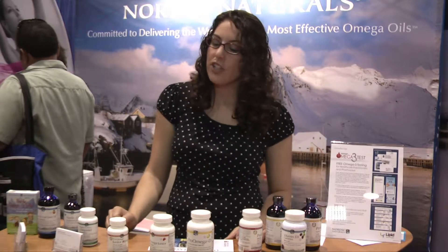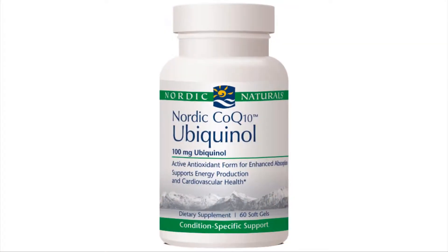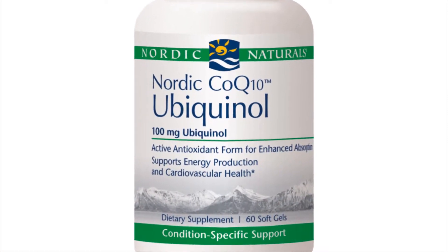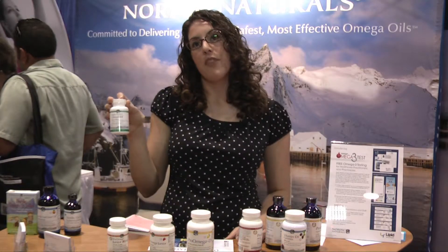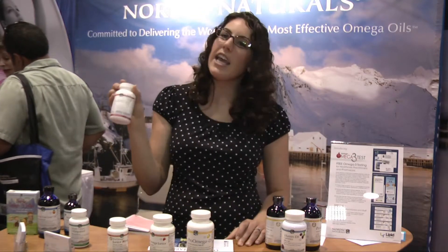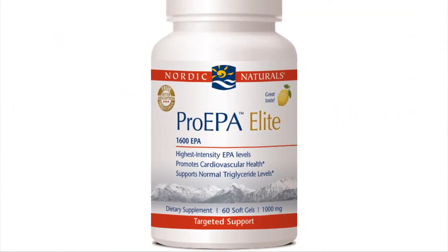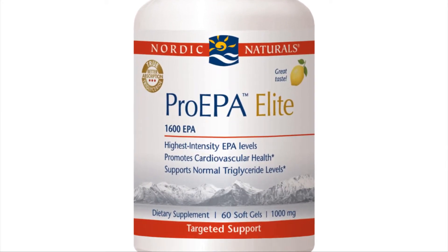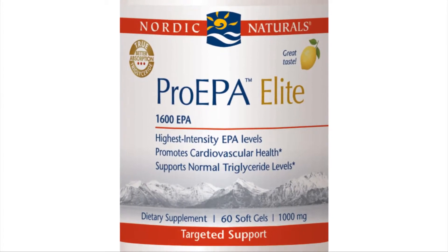For adults, we have CoQ10 in ubiquinol form as well. Our regular Pro Omega with CoQ10 uses ubiquinone, and now we have the other form, ubiquinol. We also have the Pro EPA Elite — a really high-dose EPA. The EPA in fish oil provides the natural anti-inflammatory benefits, addressing inflammation and heart health. That product is specifically EPA with no DHA.